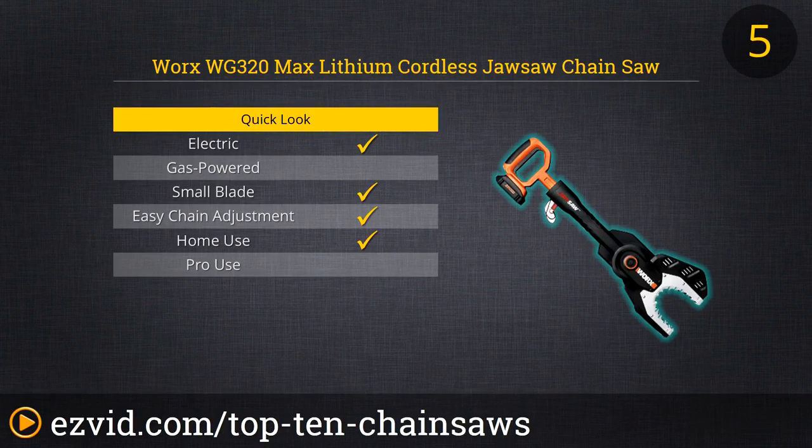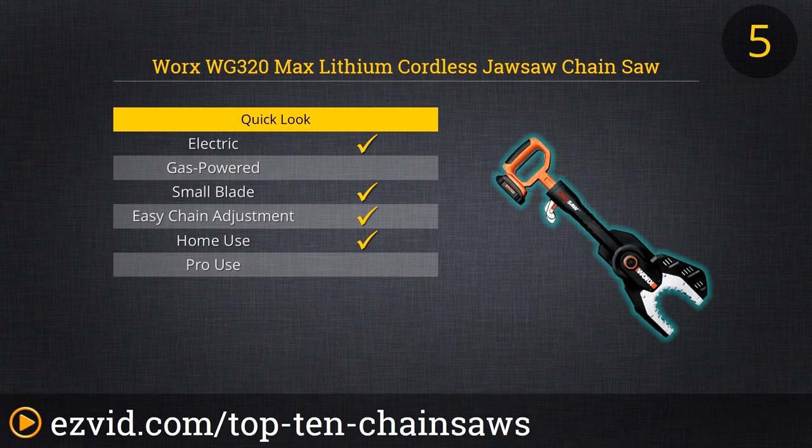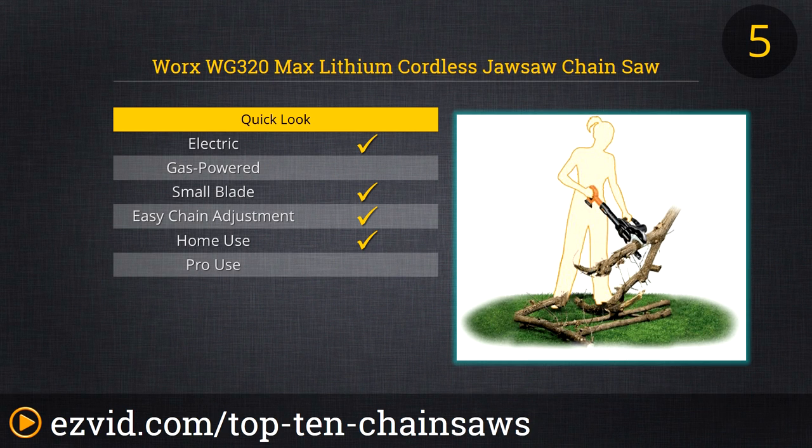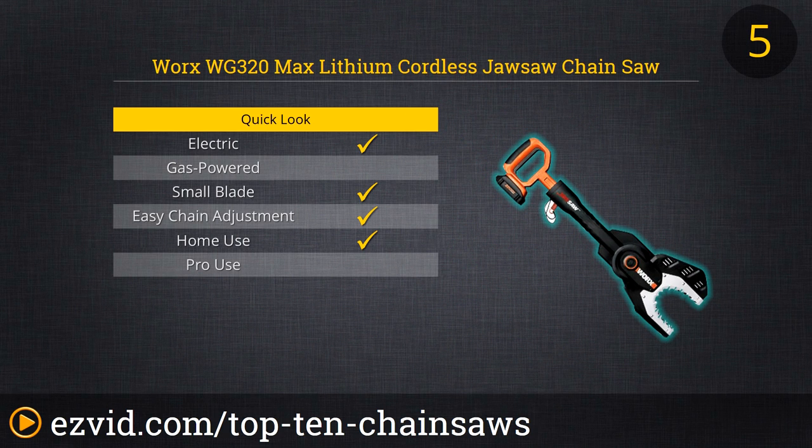Another unique design in the world of chainsaws is the WORX WG-320 Cordless Jaw Saw. This item is designed for people who want chainsaw power but don't want chainsaw heft. The jaw saw integrates a set of solid steel teeth with a 6-inch chainsaw blade that cuts whatever the jaws hold in place. It's a very efficient and safe design, great for pruning and cutting wood safely on the ground. Being cordless, it's a simple-to-use tool that anyone can use without the need for gas or cords.